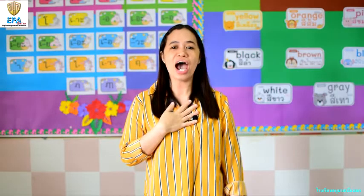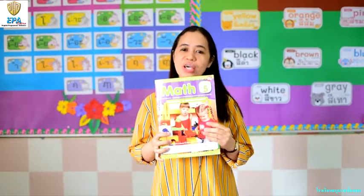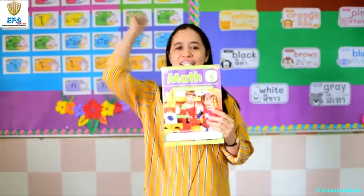Hi, kids! It's me again, Teacher Sword. How do you feel today? Me, I feel happy. Today, let's talk about math. Are you excited? Come on, let's go!